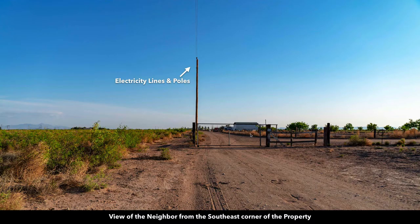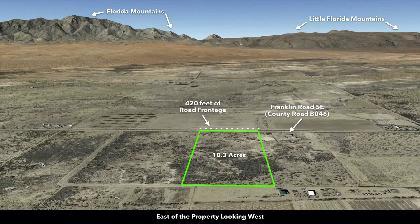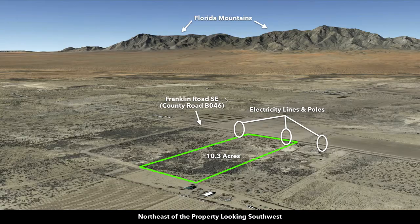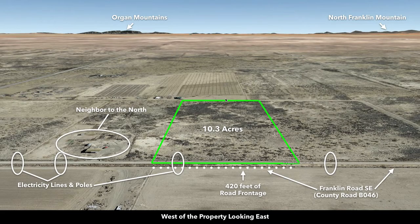Here you can see the entrance to the orchard. These are Google Earth terrain views. Looking south of the property looking north, then east of the property looking west — this is the orchard — you can see the Florida Mountains, the little Florida Mountains. Now northeast looking southwest, north of the property looking south, and west of the property looking east. Here's the neighbor to the north and the orchard to the east.